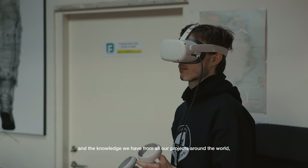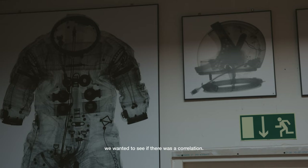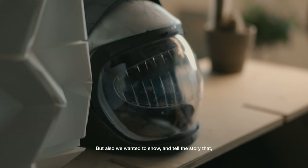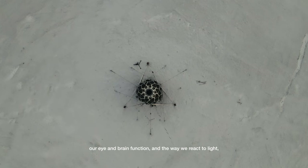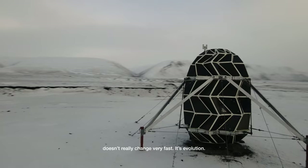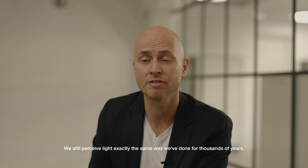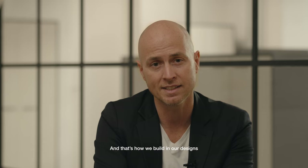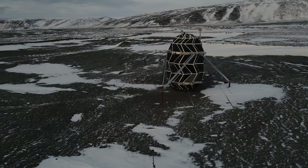Following the case study we've done in our own offices and the knowledge that we have from all our projects around the world, we wanted to see if there was a correlation. But also we wanted to show and tell the story that regardless of how fast technology develops, our brain function — the way we react to light — doesn't really change very fast. It's evolution. We still perceive light exactly the same way we've done for thousands of years. We have the skylight and we have the fire, and that's how we build in our designs and that's how we try to plan design.